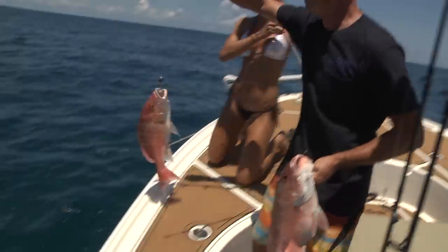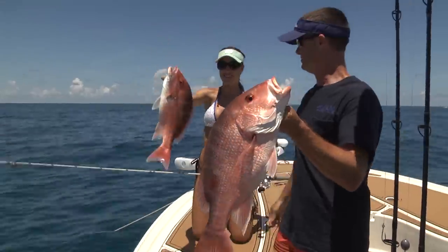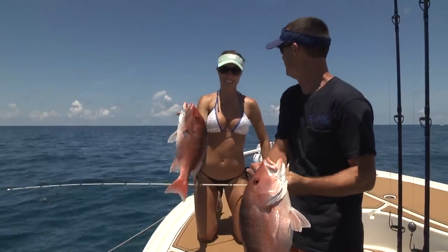There we go. Not bad. Doubling up — one drop and you got half your limit. Do one more drop and we're done. Exactly.